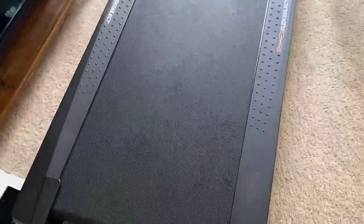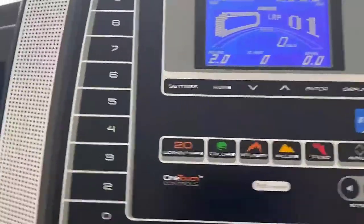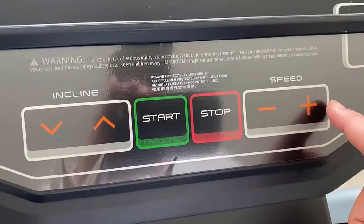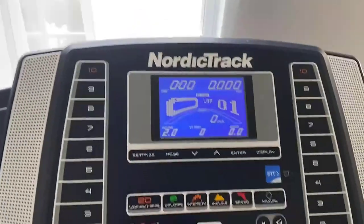The incline can be raised up to 10 percent with the touch of a single button on the 5-inch backlit display board, which also shows your speed, time, distance, heart rate, and calories burned. Additionally, this machine can be linked up to Google Maps via iFit and will automatically adjust your incline to match natural terrains along any route you choose. The deck is designed with FlexSelect cushioning, which reduces all negative impact on your joints.